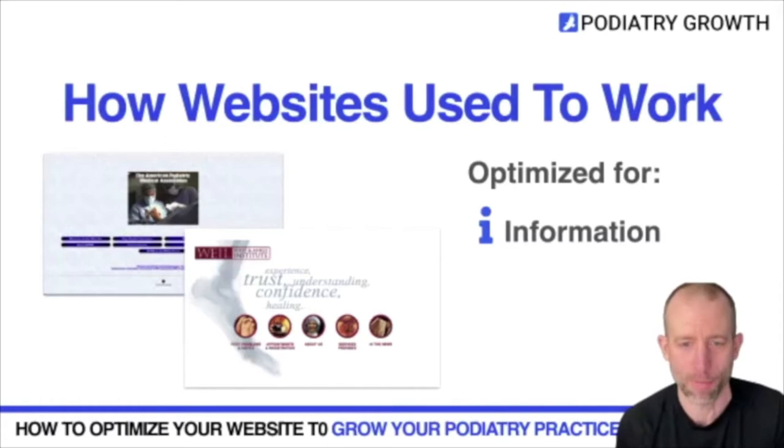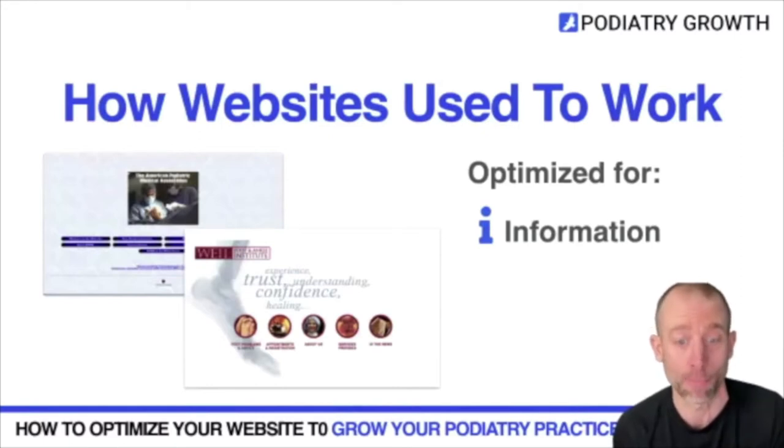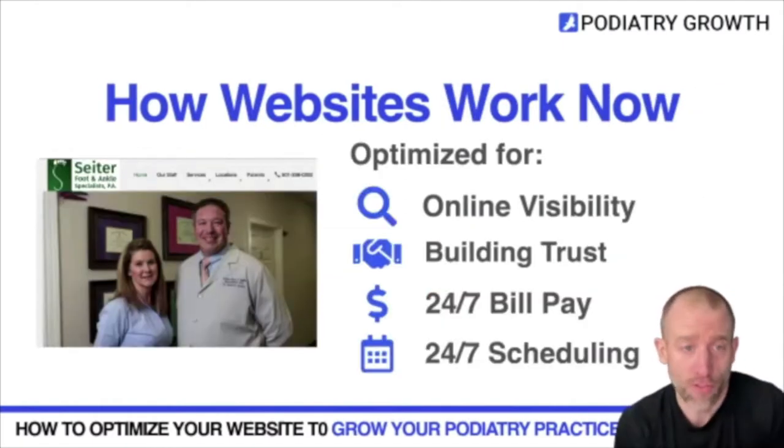Now it's about having a website that does more than just have information about your practice — something that's more optimized to help patients see you as a professional, understand what you do for them, and then take the necessary actions to make an appointment with your clinic. There's been a real shift and change.